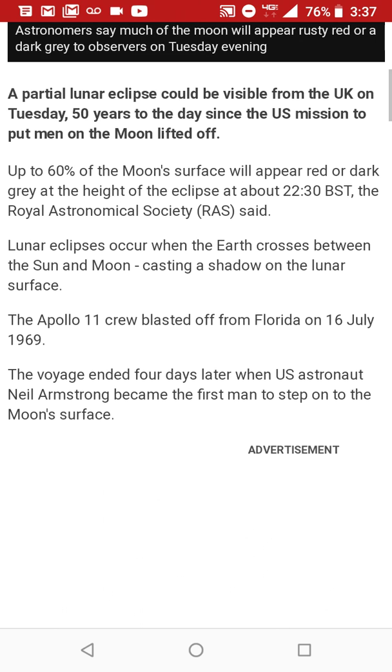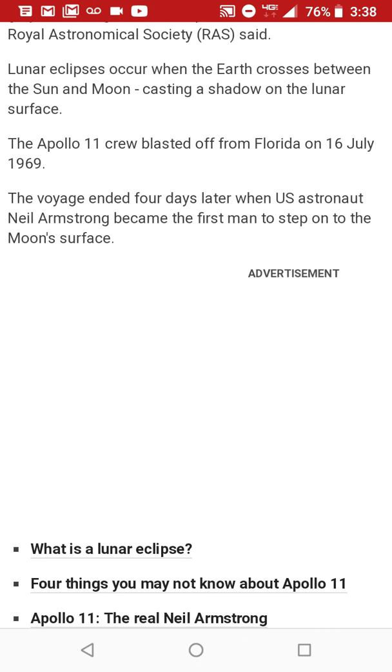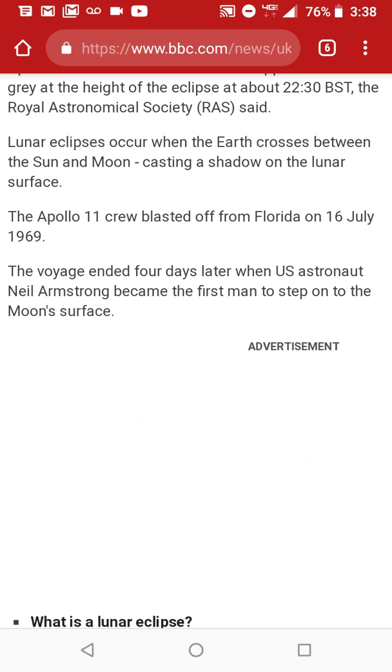Lunar eclipses occur when the earth crosses between the sun and moon, casting a shadow on the lunar surface. The Apollo 11 crew blasted off from Florida on July 16th, 1969. The voyage ended four days later when US astronaut Neil Armstrong became the first man to step onto the moon's surface.